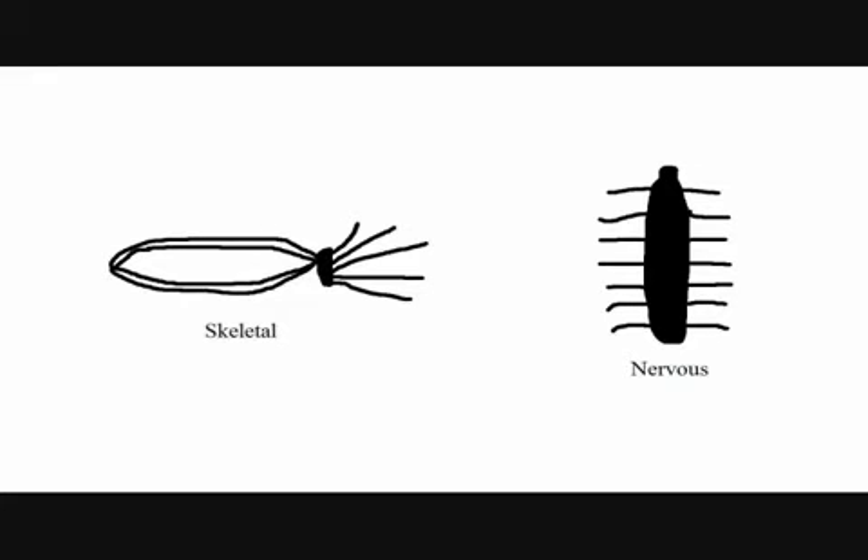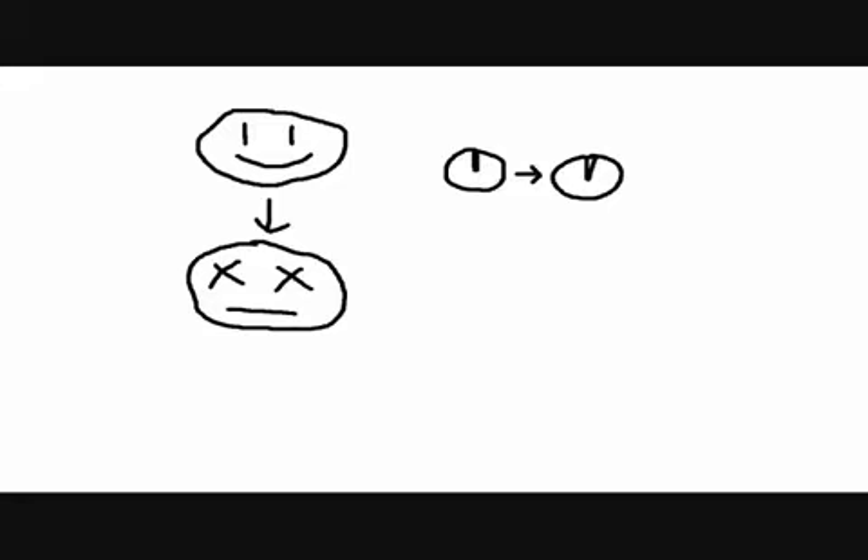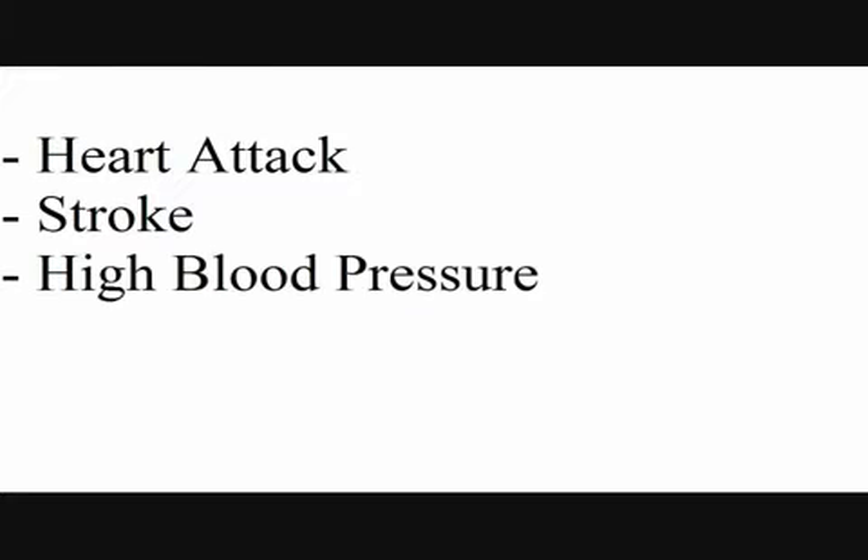Diseases of the circulatory system are a unique breed. Unlike problems of the skeletal or nervous systems, circulatory diseases have the capability to kill you in a matter of moments. They have large ranges of power and speed, can be microscopic in size, but have enormous lethality. But before you can learn about the different diseases, you need to know a little bit about how the circulatory system works.